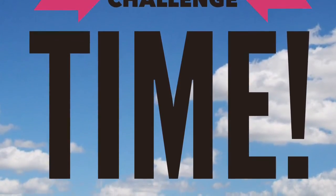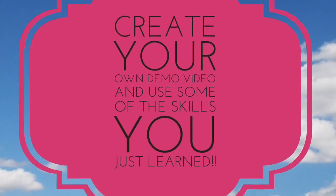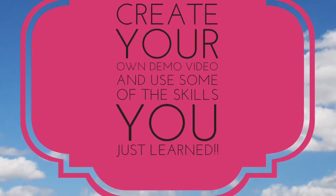Now I have a challenge for you — make your own demo video that's less than five minutes long and use some of the skills you learned today. Add music, text, or photos. Thanks so much, hope this was helpful!